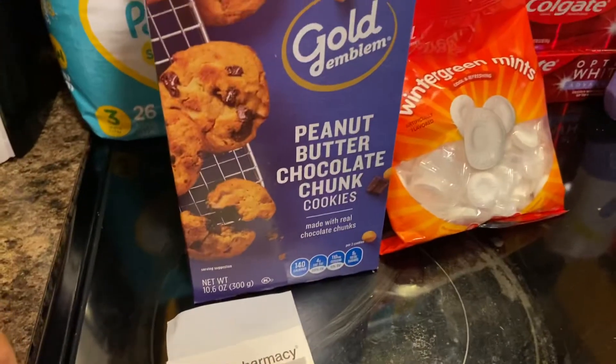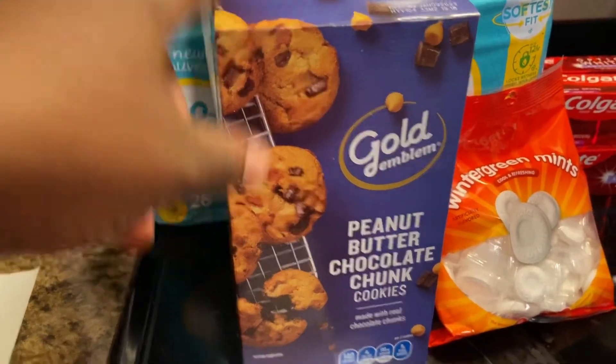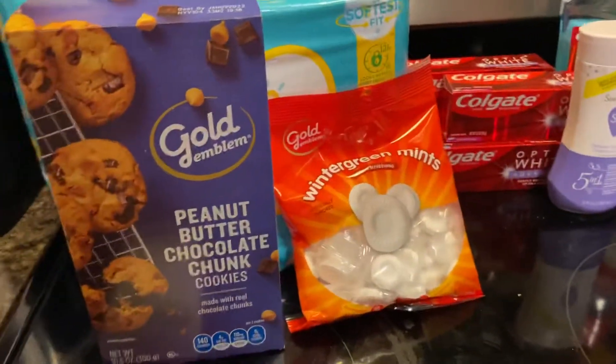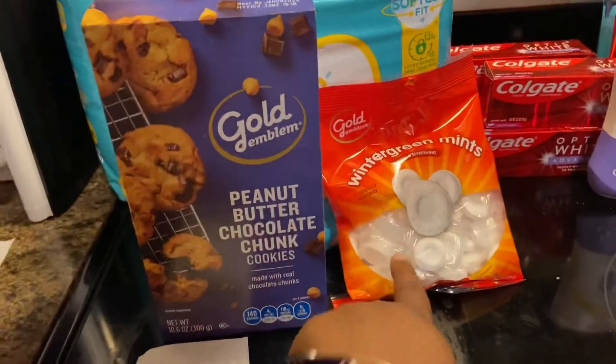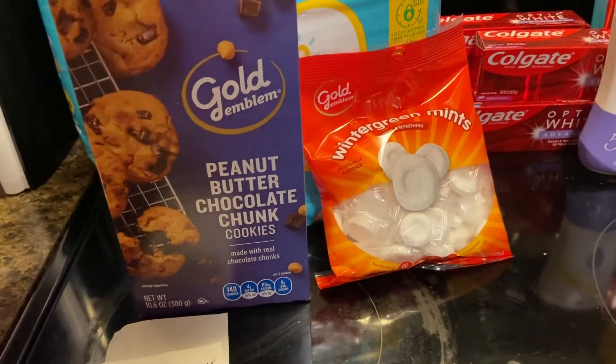I also had a digital for $1 off two Gold Emblem products. So what I did was I combined my stuff — if I have a $1 off two, it's still a Gold Emblem product — so I picked up the cookies and the mints and got an extra dollar off.